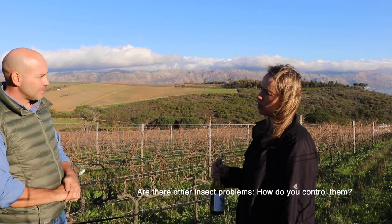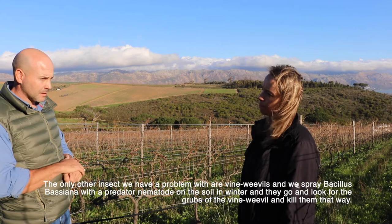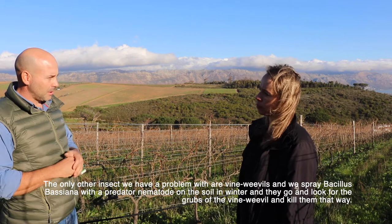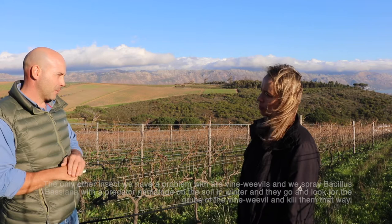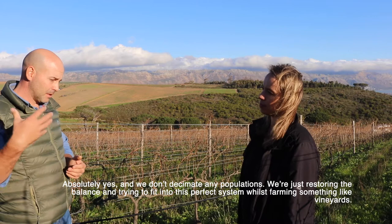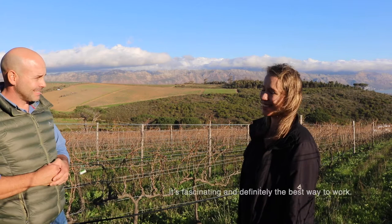For other insect problems, such as vine weevils, we spray Bacillus, which is a predator nematode - also a living predator. We spray it on the soil in winter and they go and look for the grubs of the insect and kill them. One insect eating the other. We don't decimate any populations - we're just restoring the balance and trying to fit into this perfect ecosystem, even while farming vineyards. It's fascinating and it's definitely the best way to work.